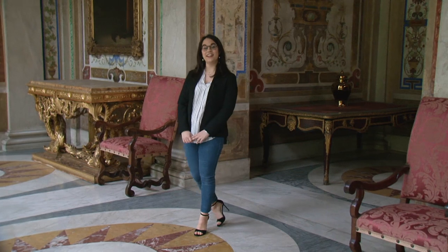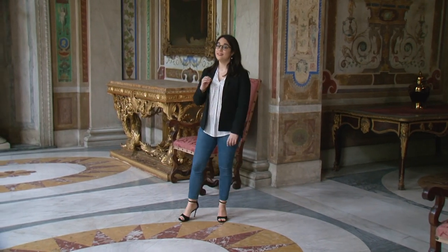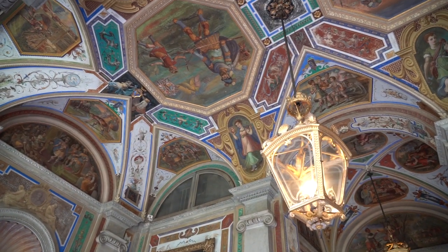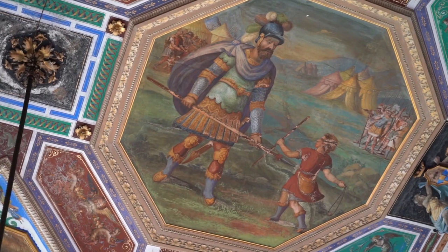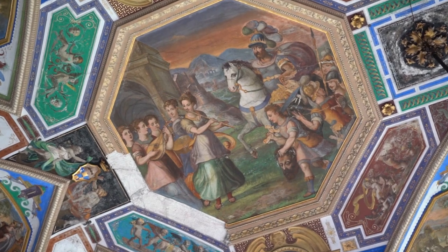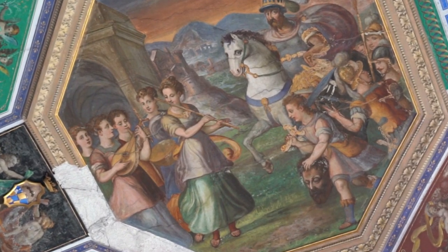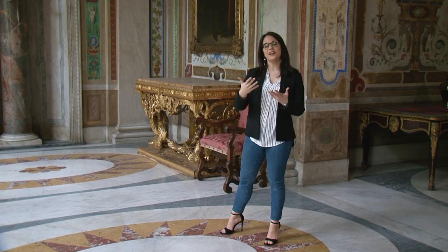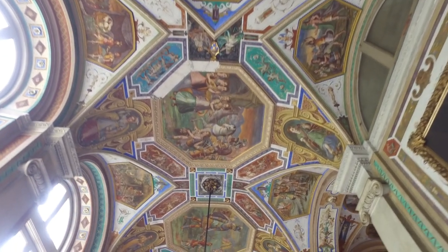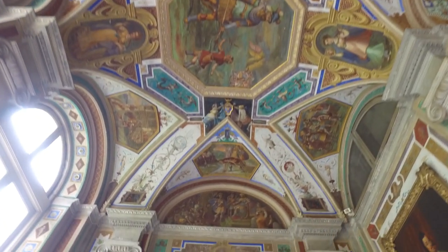We are now in the first floor marvellous loggia, entirely decorated by the Calvi workshop and devoted to the Israeli king David, who, thanks to his cunning, managed to defeat his enemies and become king of his people. Particularly relevant is the episode celebrating the defeat of the giant Goliath, followed by the celebration of his triumph with the people of Jerusalem, depicted in the second octagon. To complete the main representation, there are four allegorical figures representing the four cardinal virtues.